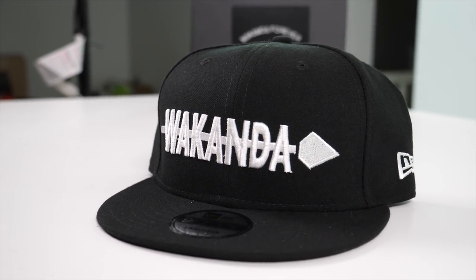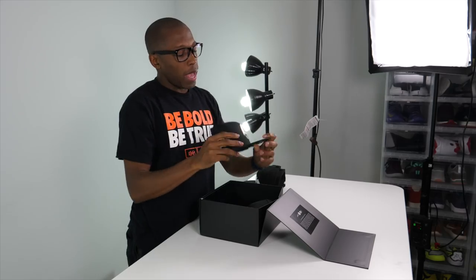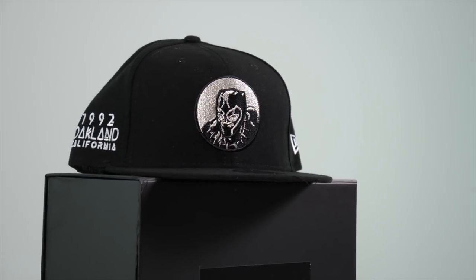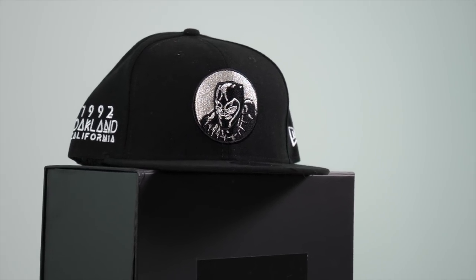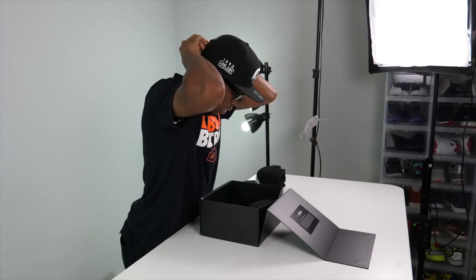The second one is just a regular Wakanda with white on it. Trying that one on — very nice. The third one has the actual Black Panther on the front of the hat. These are all snapbacks, by the way — 1992 Oakland California, and the New Era logo. I could get down with that one.